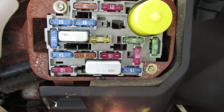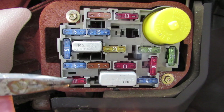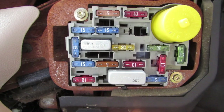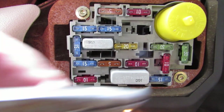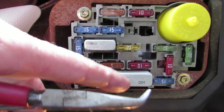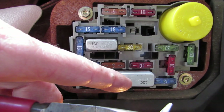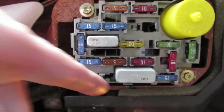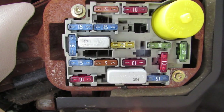In a '92 to '94 it's going to be this fuse right here at the bottom left — a 10-amp fuse, it's red. If you're dealing with a '95 to '97, instead of this big one there's going to be two more in the middle. You're looking for the number 3 fuse, which is going to be right next to this 10-amp fuse, and that's a 5-amp fuse.